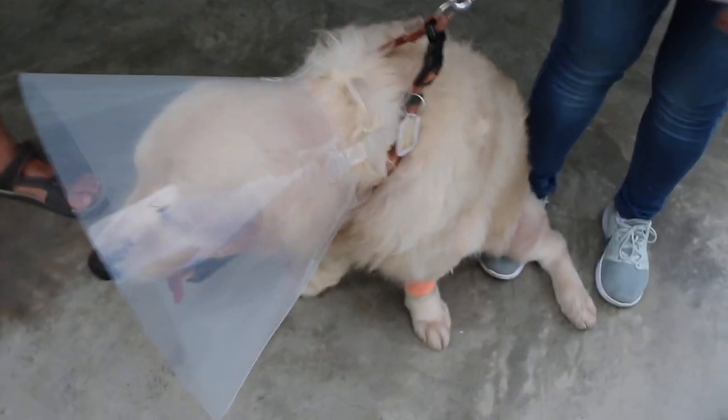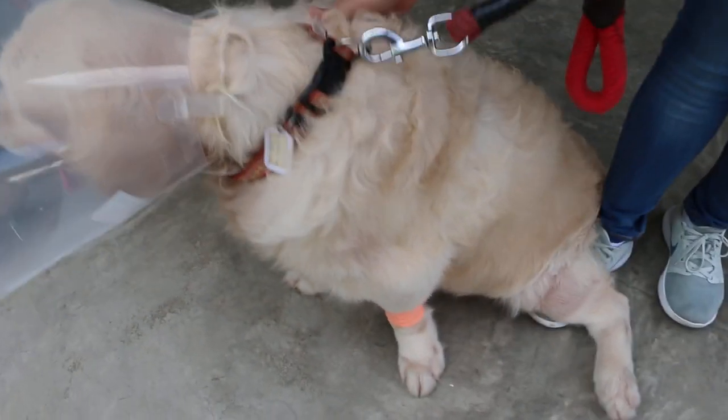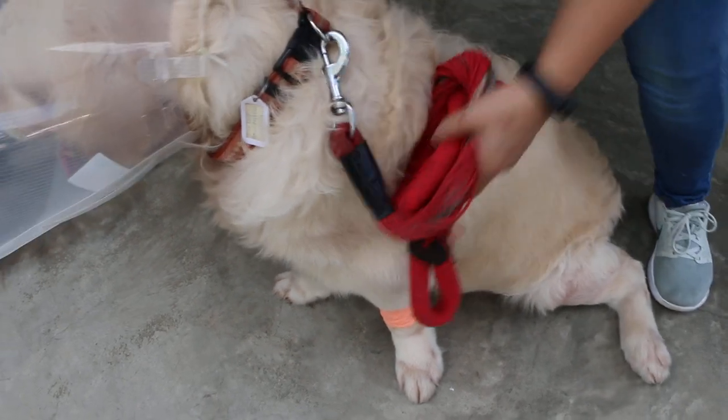Today is 15 April 2019. This is the 15-year-old male neutered golden retriever.